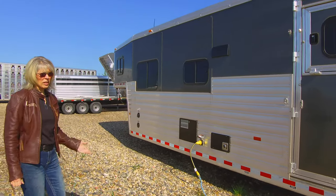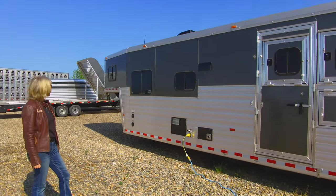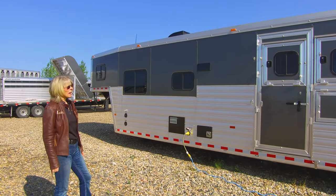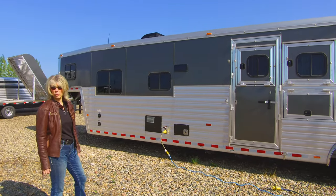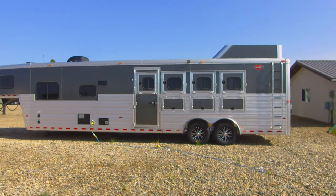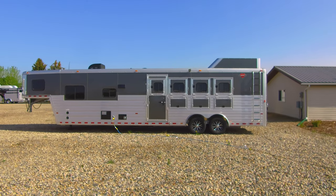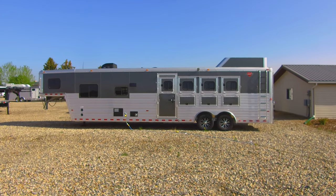So again folks, this is the 2019 Hart 4-horse trailer with a 12-foot interior — excellent quality. We'd love to show you this trailer. Thank you so much.